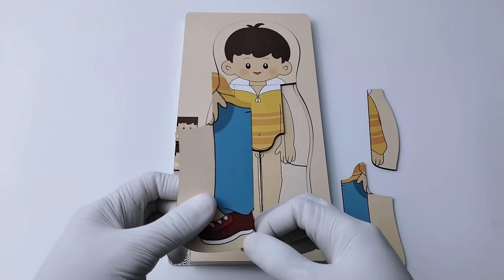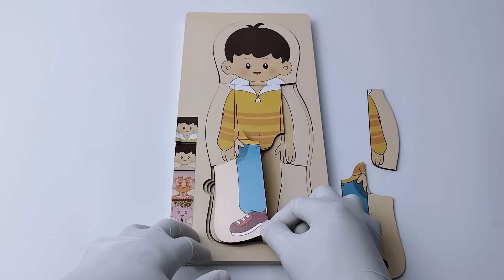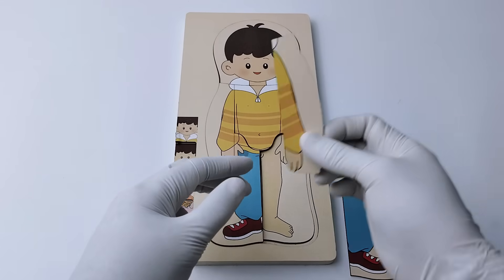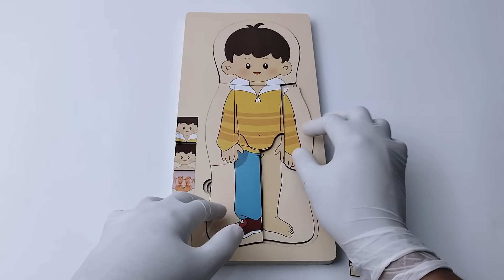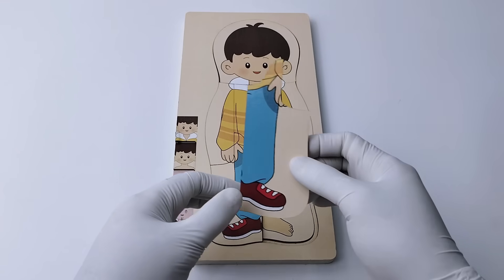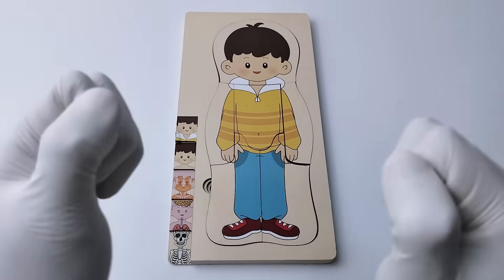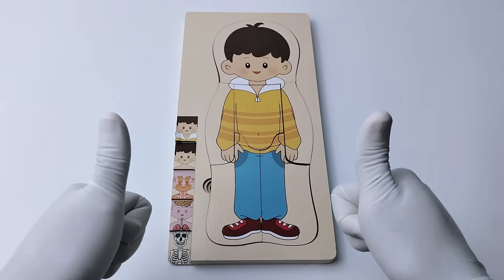This is part of the right leg — it looks like he is wearing jeans and sneakers. For the left hand, let's put it here. And for the last piece, it's going to be in here. Amazing, great job!